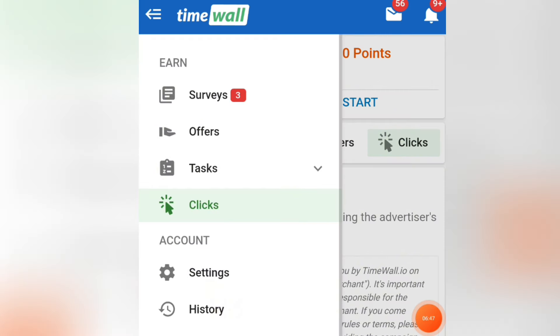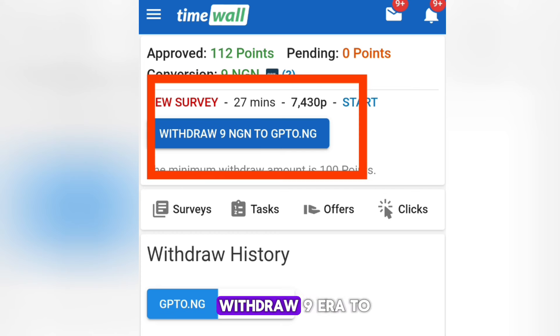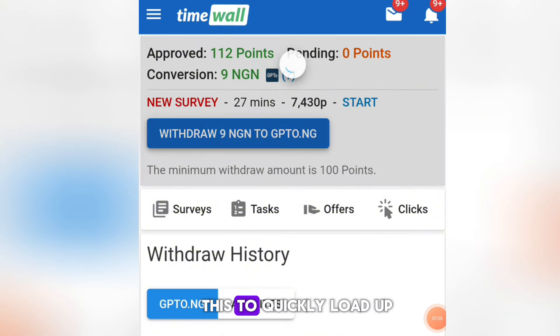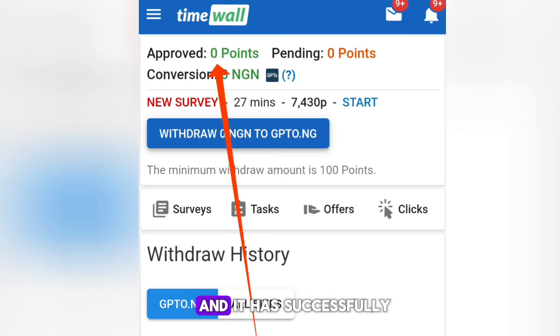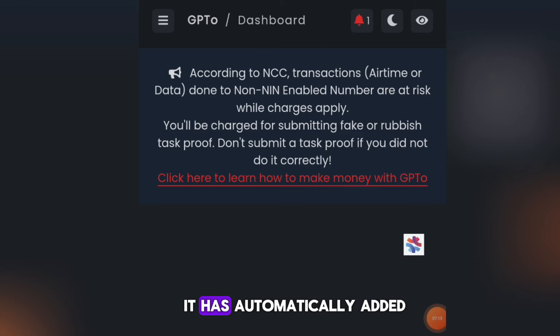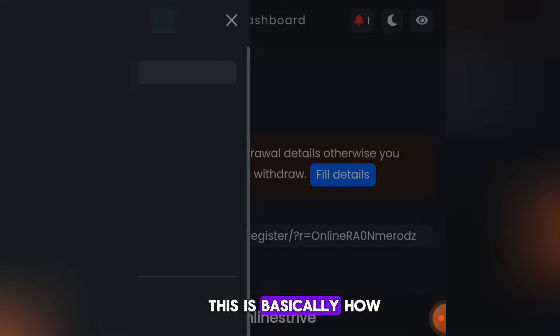Once you reach 100 points, click the menu and then click Withdraw — you can see 'Withdraw 9 naira to gp2.ng.' I'll click on it, and you can see it has successfully transferred down to the website. If I check my balance it has automatically been added, so this is basically how to use the offer walls to make money.